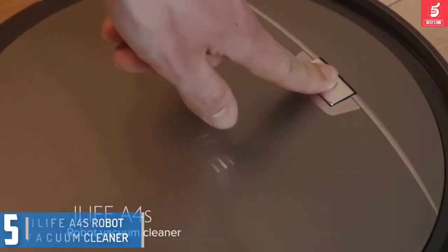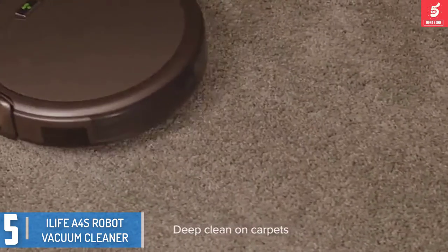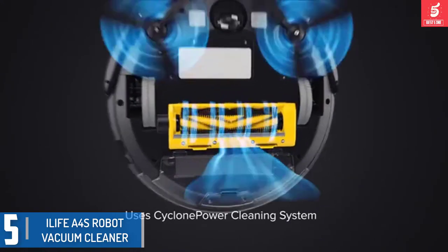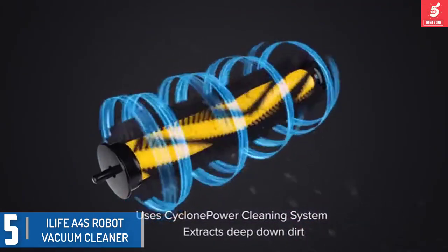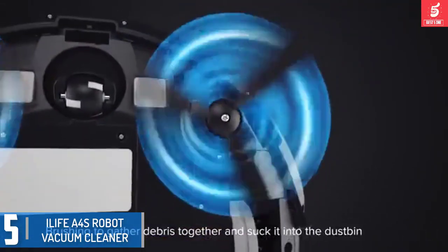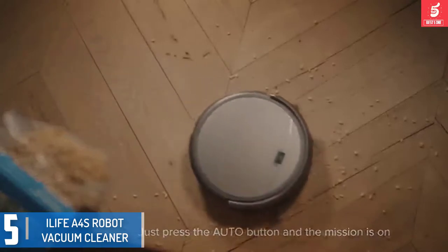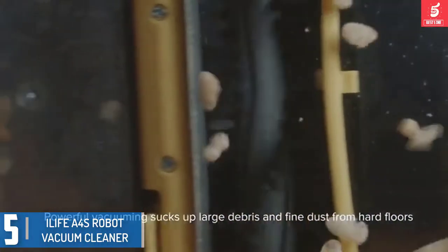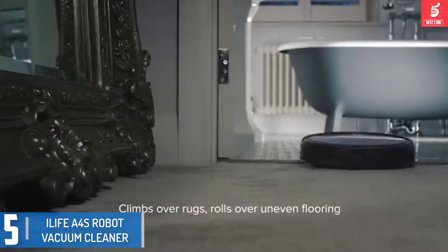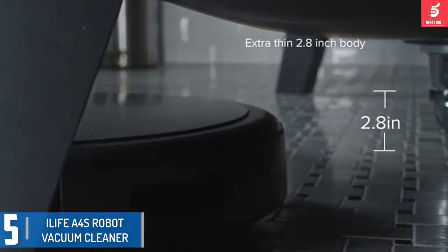Starting at number 5, we have the iLife A4S Robot Vacuum Cleaner. If you decide to add this iLife A4S to your cleaning arsenal, this robot vacuum may seem like its competitors. However, if you use runtime as a standard for making your choice, you'll want to know that the A4S is armed with a battery that runs for as much as 140 minutes before it returns to its docking station.